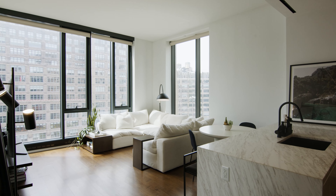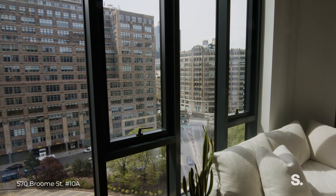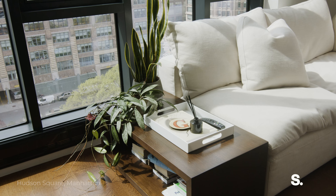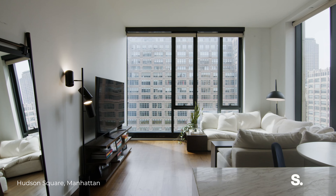This exceptional one-bedroom condo spans over 800 square feet, boasting 11-foot floor-to-ceiling windows, and has solid oak hardwood floors and an airy, luxurious feel.